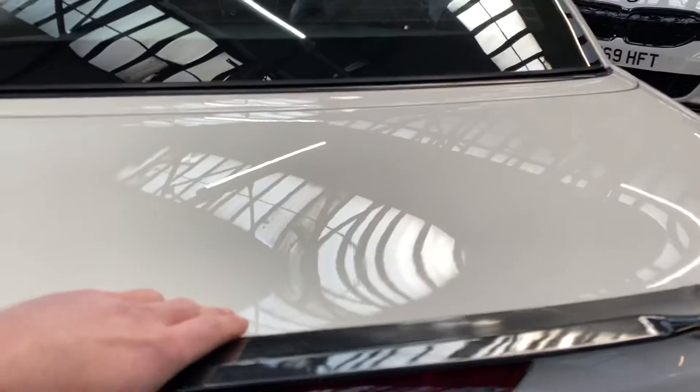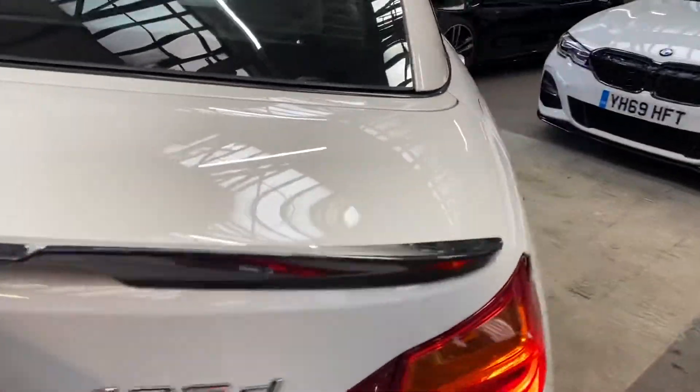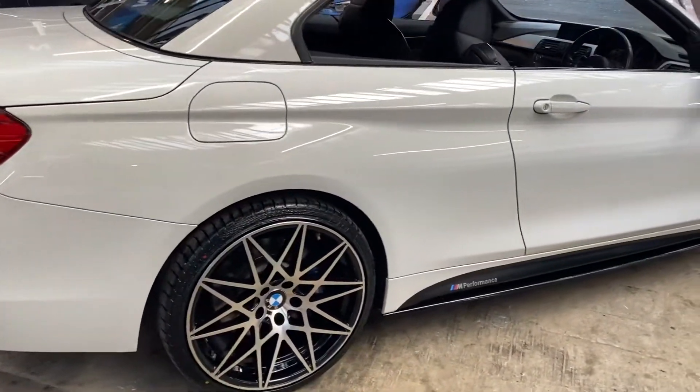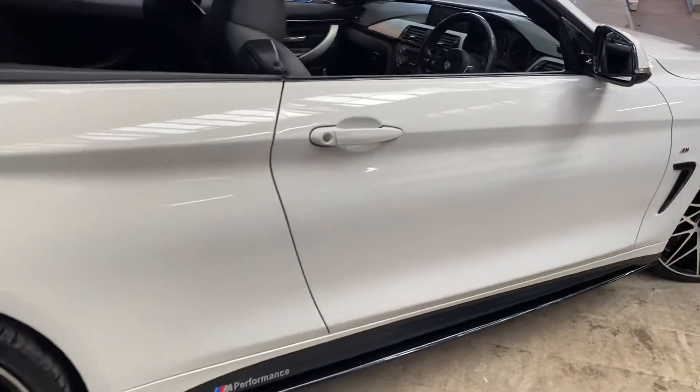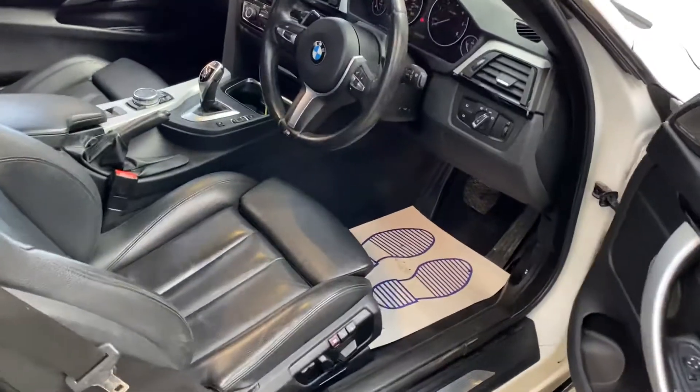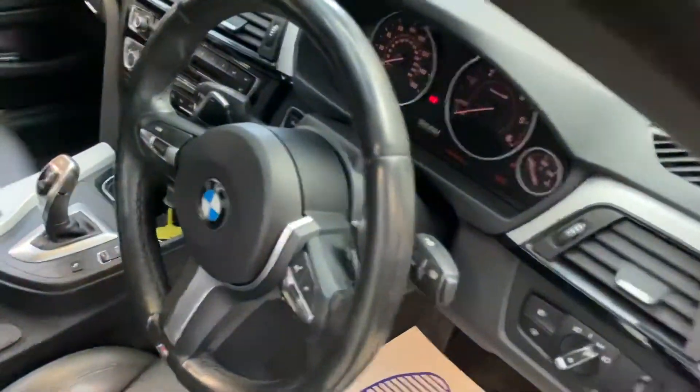And then you can gain access to the full roof storage or luggage storage. Around at the driver's side, once again everything's very nice, clean and tidy. We shall go through and take a seat on the inside now and I'll begin with getting the roof folded away for you.